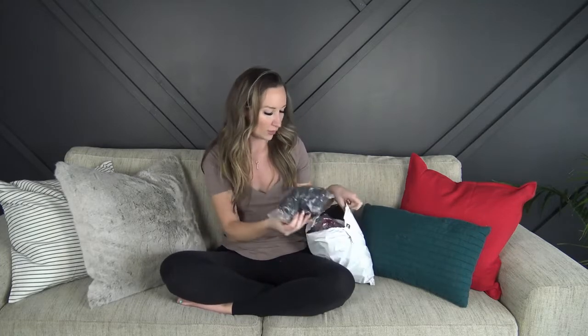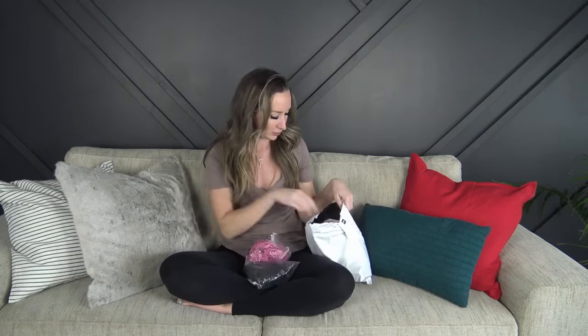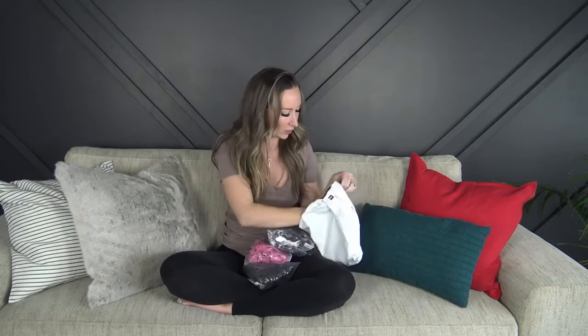Hey everyone and welcome back to my YouTube channel. Today I have another swimsuit try-on for you. I partnered with Charmel and they were kind enough to send me some bathing suits to try on and review. My only criteria was that they had to be bikinis, not one-pieces, so let's see what they sent me.